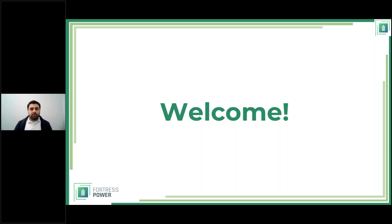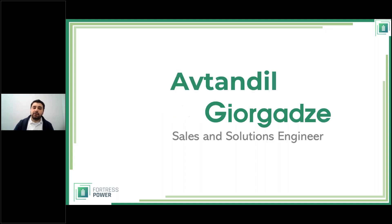Hello everyone and welcome to the Avalon introduction and technical webinar. We used to do these as two separate webinars, but now we're combining them. My name is Atunnel Gear Gaza — you can call me Geo, since my name is not the easiest to pronounce or spell.